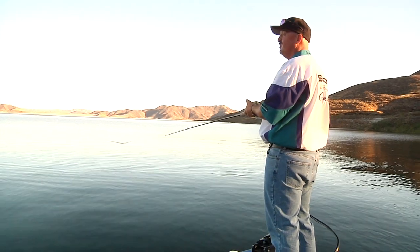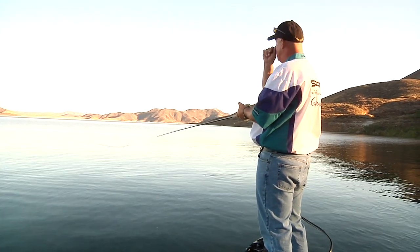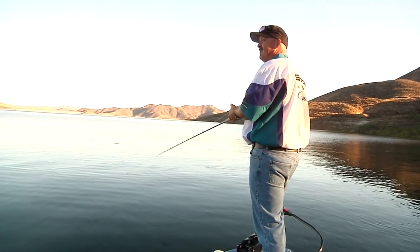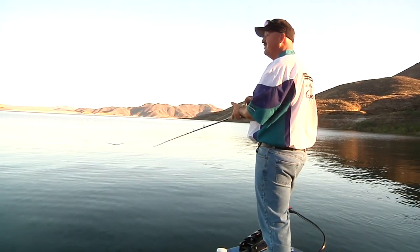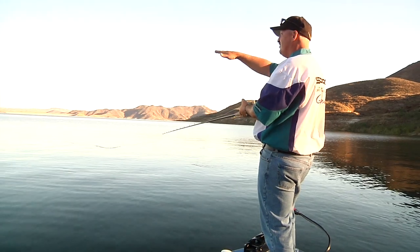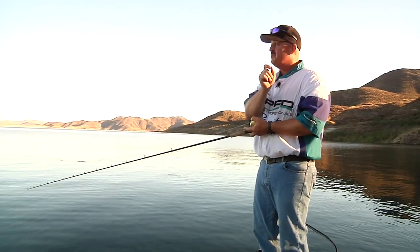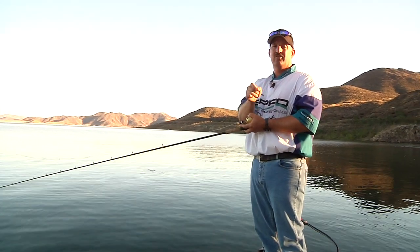And then you've got soft cover, which could be trees, outcropping of buildings, you name it. Now, the crazy part which a lot of people don't figure out — I shouldn't be saying this — but when you watch the sun and the shadow comes across, that shadow is as tangible as cover structure.